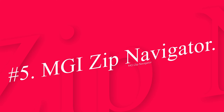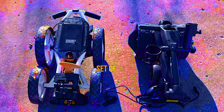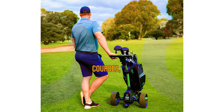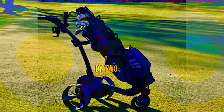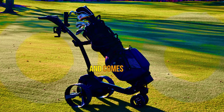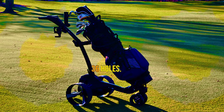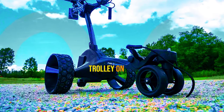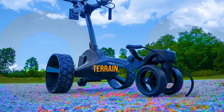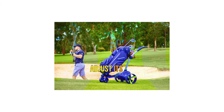Number 5: MGI Zip Navigator. The Zip Navigator is equipped with a set of all-terrain wheels and great maneuverability, making it ideal for hilly courses despite its lack of follow mode. The trolley is powered by two 230-watt motors and comes standard with a battery lasting 36 holes. An internal gyroscope keeps the trolley on a straight path, even on hilly terrain, and will automatically adjust its speed going downhill.